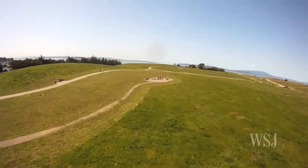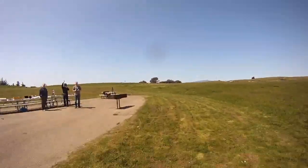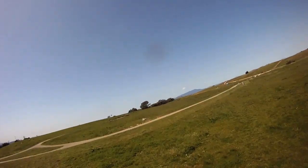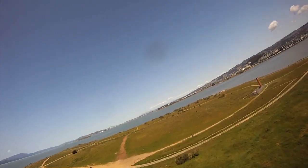Mostly though, it's just good fun. After the required bravado flybys, the drone usually comes back home. Reporting from San Francisco, I'm Andy Jordan for the Wall Street Journal.